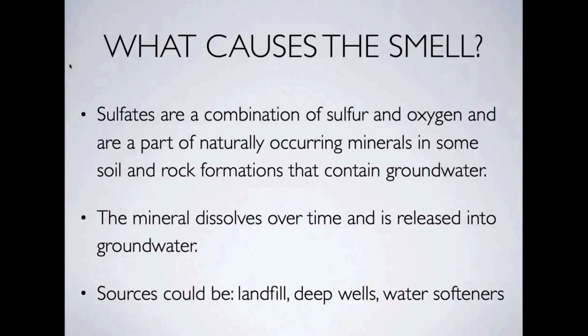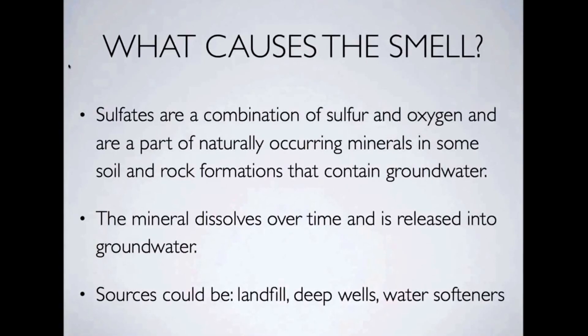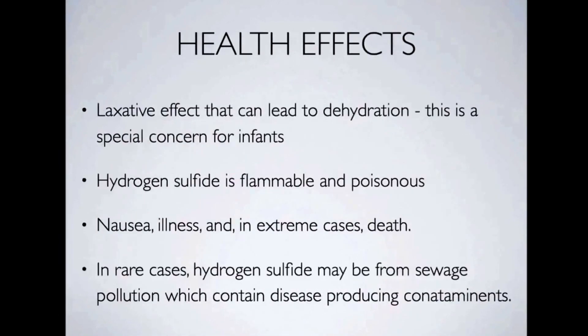Some of the sources can be landfill, deep wells, water softeners. Some of the health effects could have a laxative effect which can lead to dehydration. This is especially important for young children — it's really hard to keep them hydrated once they're dehydrated. Hydrogen sulfide is also flammable and poisonous. It can also cause nausea, illness, and in extreme cases can actually cause death.